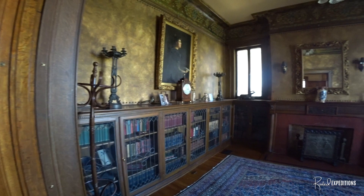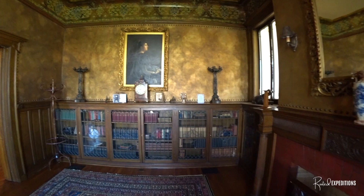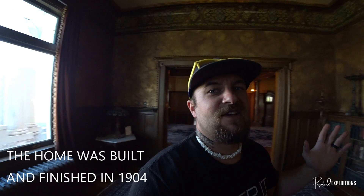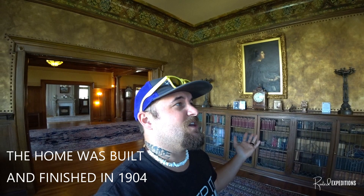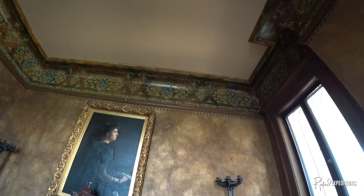Right here is the library — look at this guys, oh my gosh, very cool! So this house was Electra's — Electra Wagner, who was the daughter of one of the Wagners. For a birthday or wedding gift, this house was built for her and they bought it for I think around $90,000. Look at that — that's original paint up there, very cool, just the craftsmanship.